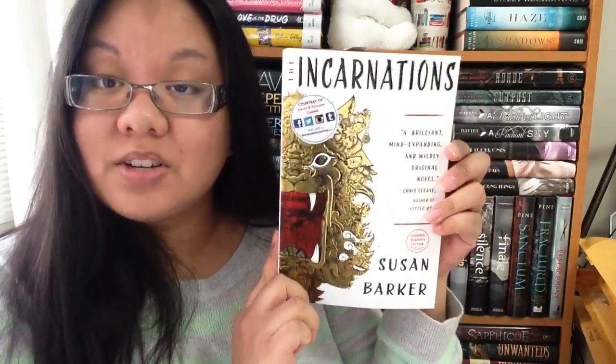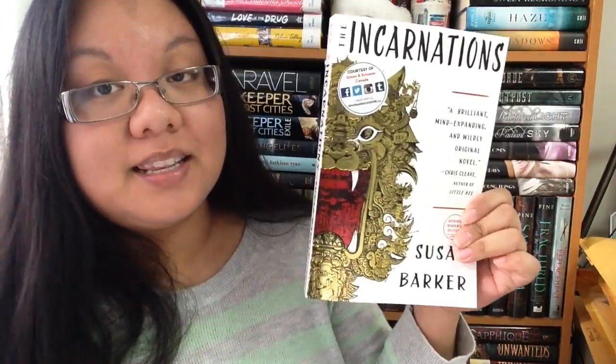This one is from Simon and Schuster Canada. This is an ARC I've actually never seen before, so I'm excited. It is Incarnations by Susan Barker. I believe it is an Asian folklore retelling — that's all I'm getting from the back. It doesn't actually say a release date, and there's no for-sale date listed either, which is weird. It sounds really interesting.